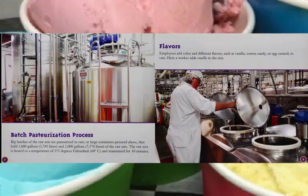The batch pasteurization process uses big batches of the raw mix pasteurized in vats or large containers. Here are those vats. The smaller vat holds 1,000 gallons and the larger vat holds 2,000 gallons. The raw mix is heated to a temperature of 155 degrees Fahrenheit and maintained for 30 minutes.